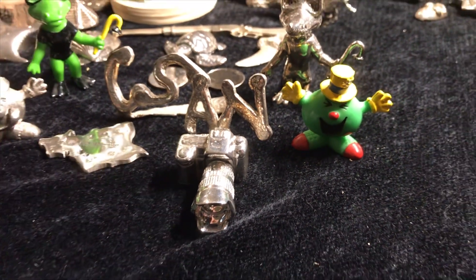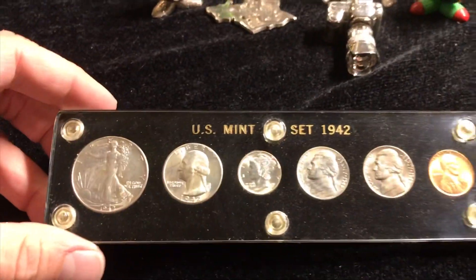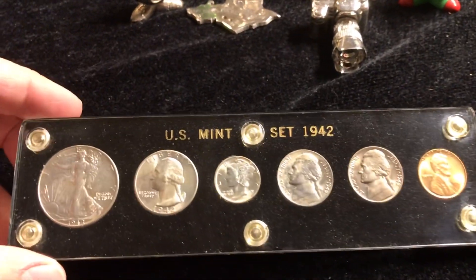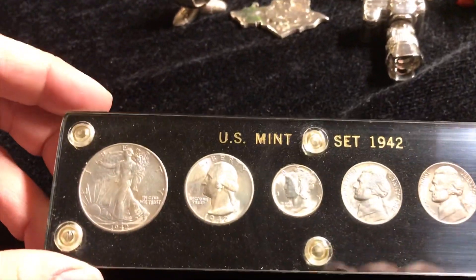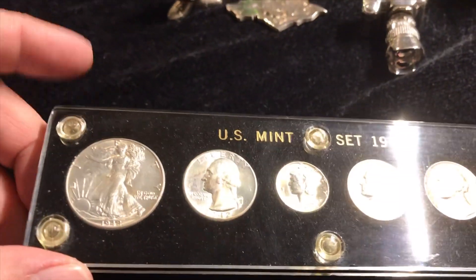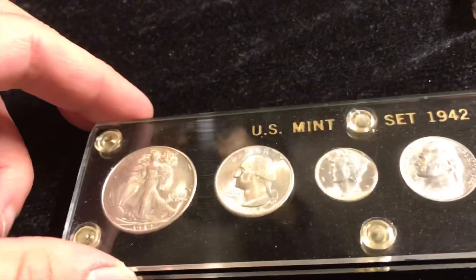Welcome back to Coinsense and Nonsense. Today we're going to take a look at some constitutional coins that we picked up recently. I showed you this not too long ago and it was kind of a catalyst for my interest in obtaining more older constitutional coins in decent condition.